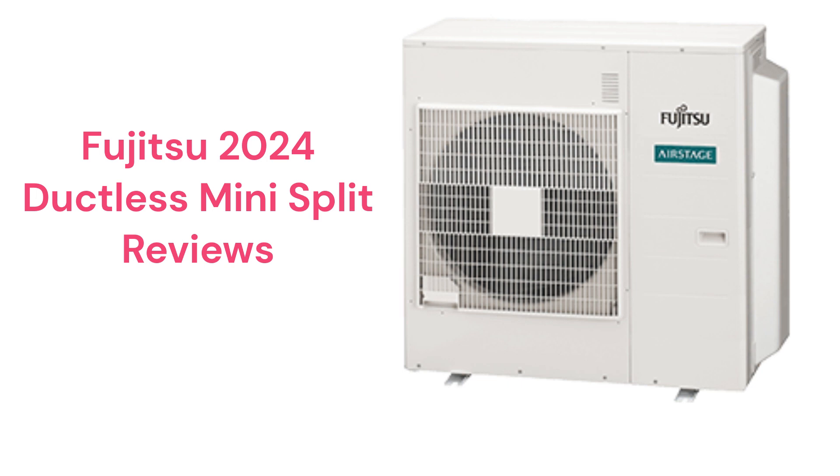This brand is made in Japan and is available internationally. Their warranty policy is somewhat confusing, but the units are backed by a pretty good warranty when they are installed by their elite contractors in the USA and Canada.